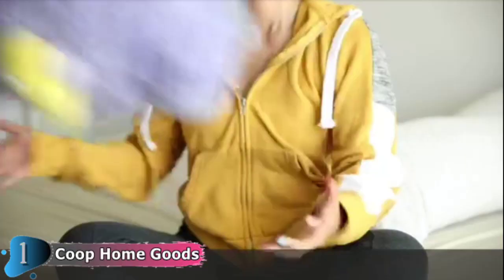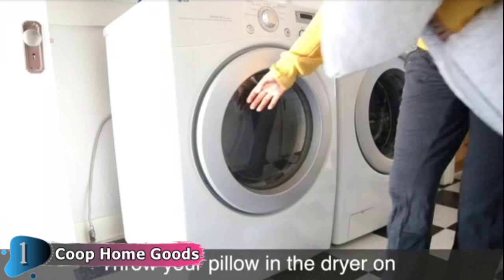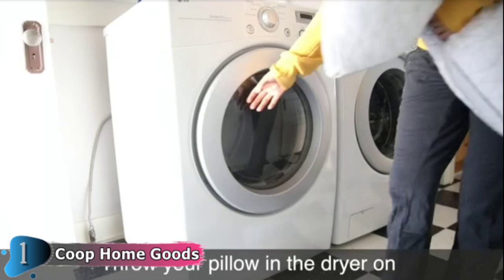The Coop Home Goods Pillow comes in three sizes — standard, queen, and king — making it easier to find the perfect fit. This unique adjustable design allows you to access the memory foam fill, which you can add or remove to suit your size, shape, or sleep position. Sleep comfortably and aligned at last.